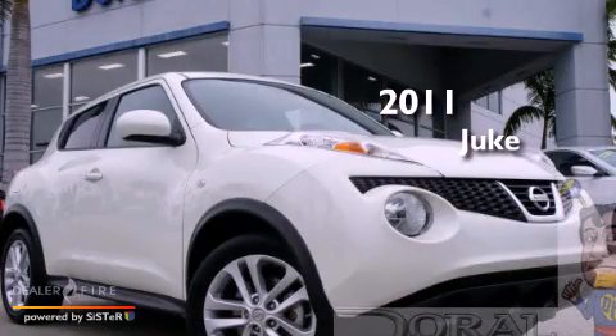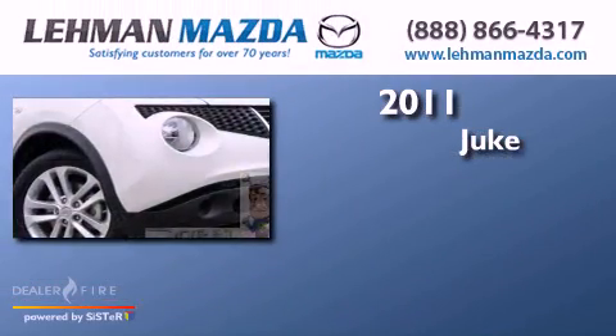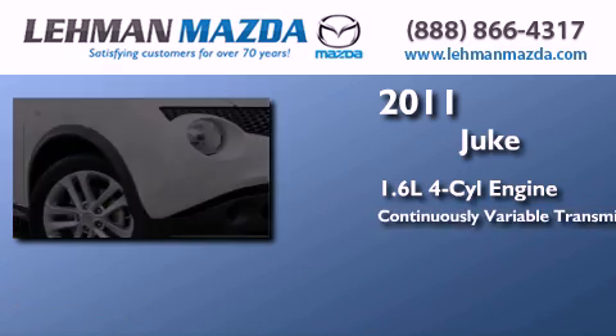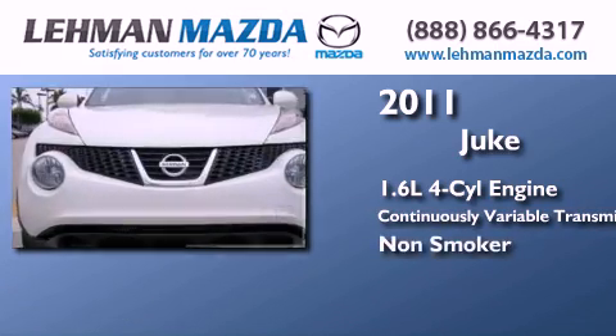This is a 2011 Nissan Juke. It features a 1.6-liter, four-cylinder engine, a continuous variable transmission, and a clean non-smoker interior.